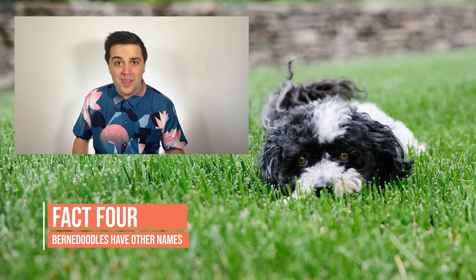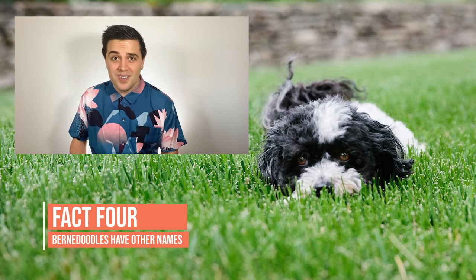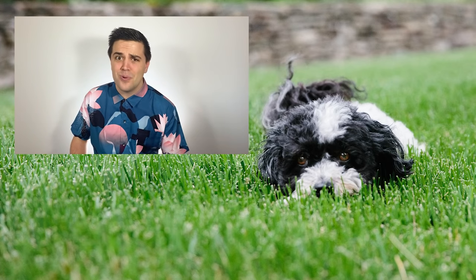Two other names for the Bernadoodle are the Bernese Mountain Poodle and the Bernese Poodle. Bernadoodle is a better name, right?